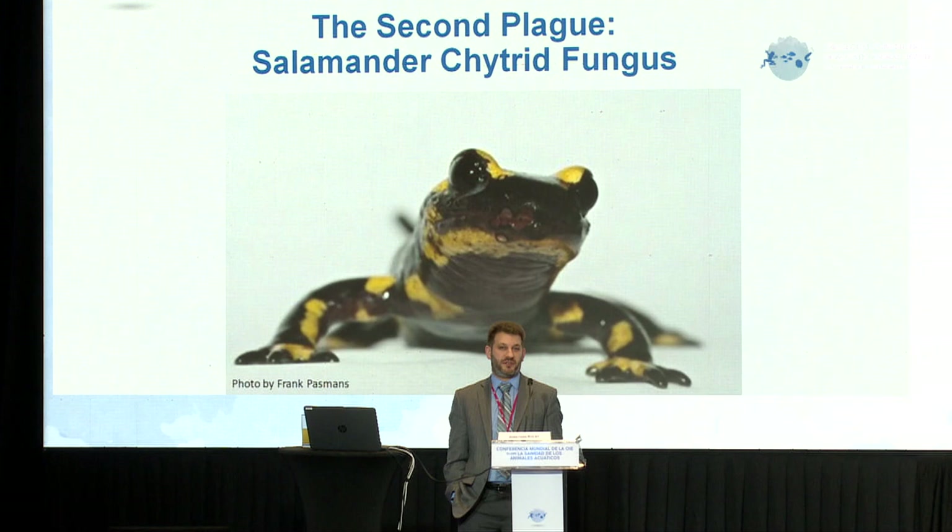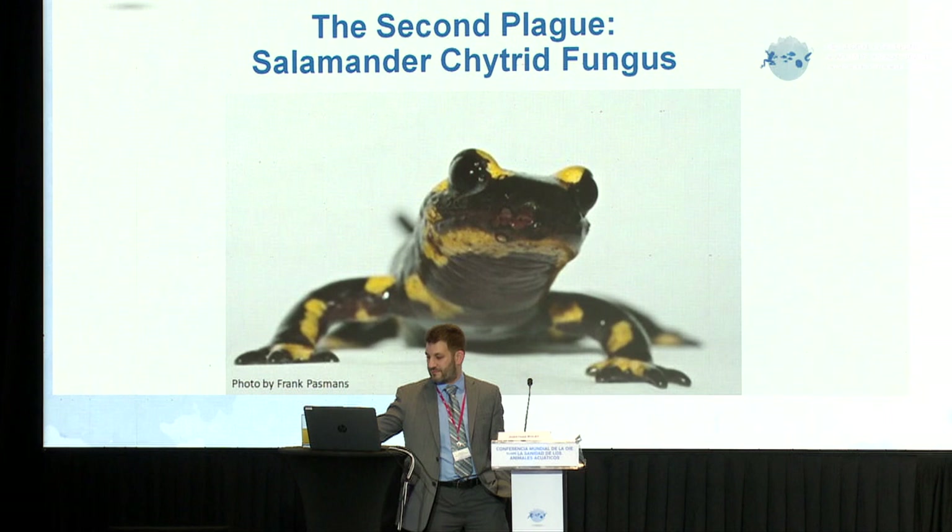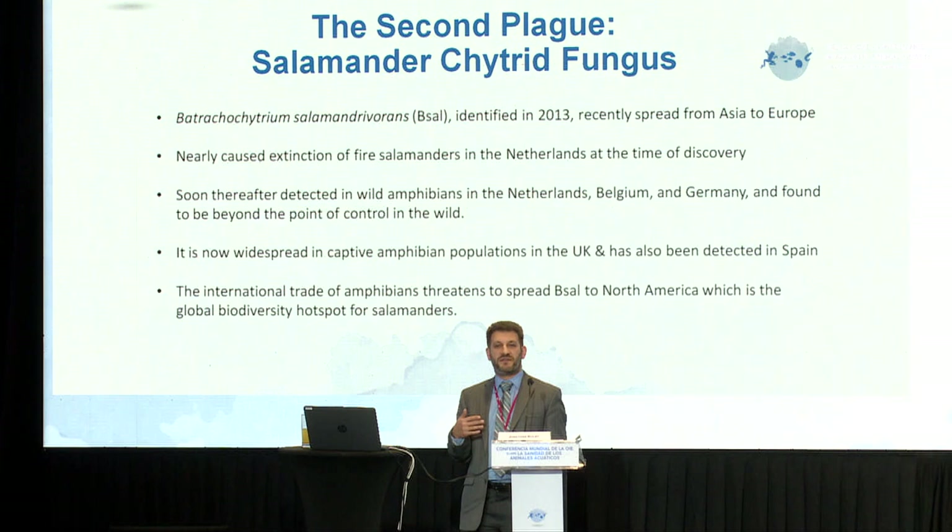Unlike the other species of chytrid fungus, which is present in dozens and dozens of countries, as of now we only have confirmed reports of this pathogen in several European countries. Extensive surveillance in the United States has not yet detected it, so as far as we know it is not yet in the Americas.